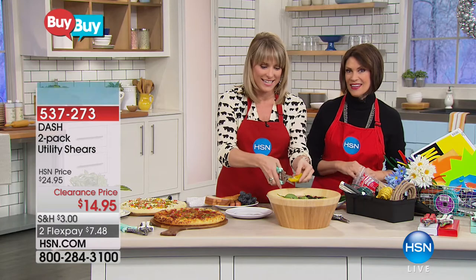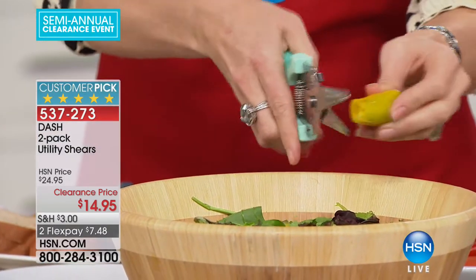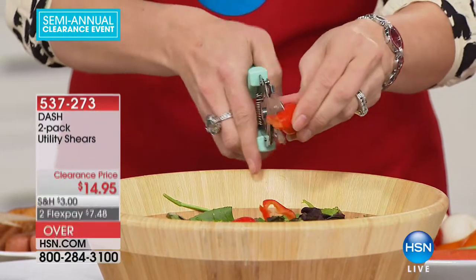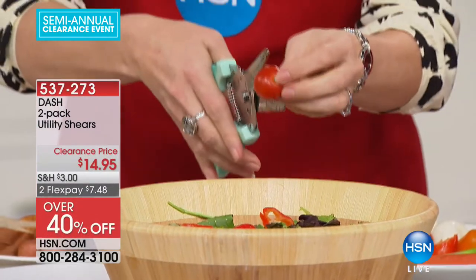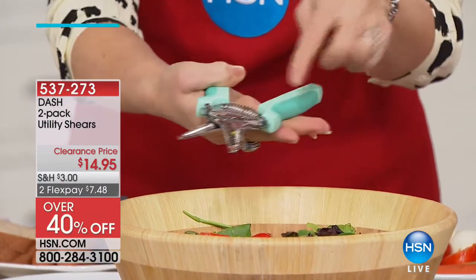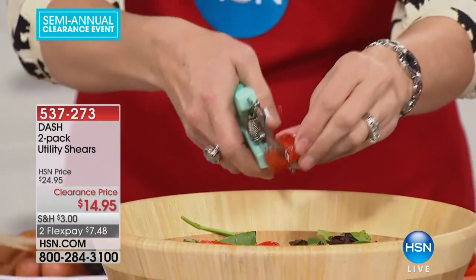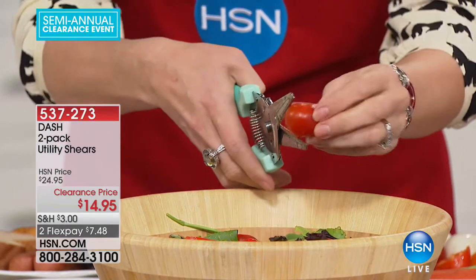Now we have kitchen shears — not one pair, but two — at a clearance price of $14.95. These scissors will work because they have a little spring on them. That spring takes away the need for your hand muscles. They are surgical-grade stainless steel, which means they're not going to rust on you, even if they get moisture.